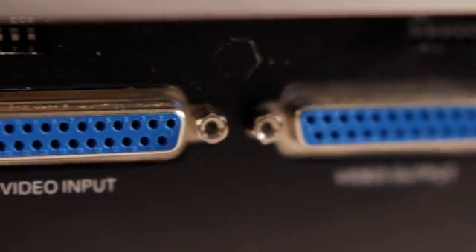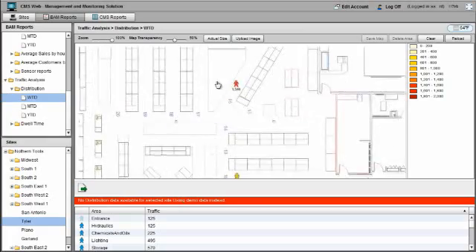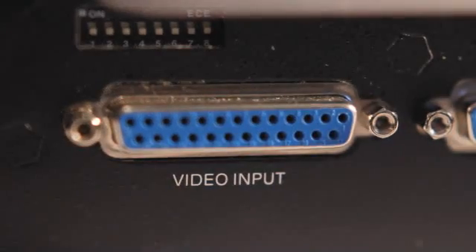The system meets ONVIF standards and is fully scalable, being POS integration, access control, video analytic, and store metric ready. The AX360 is also IP ready with support of up to 48 channels and more.